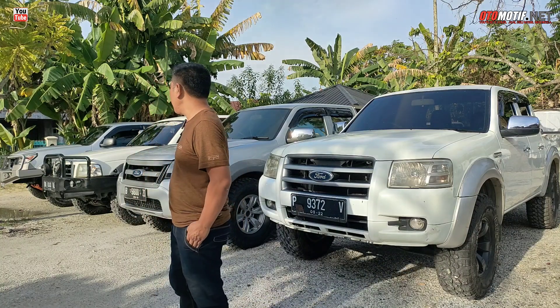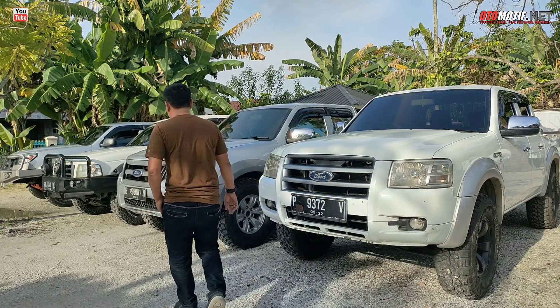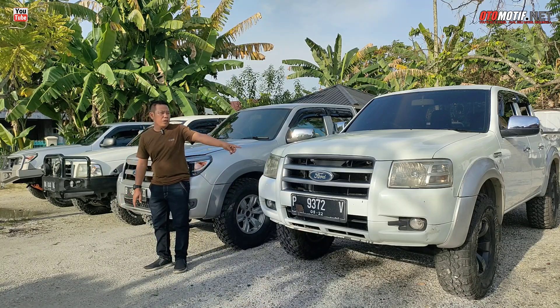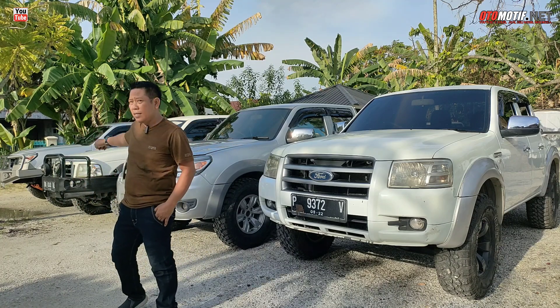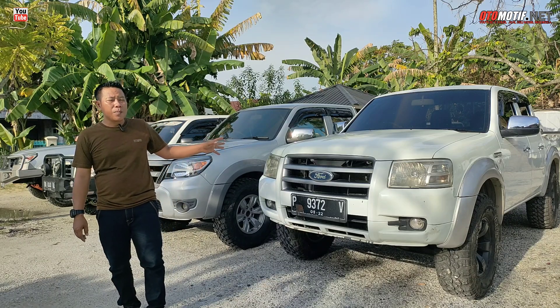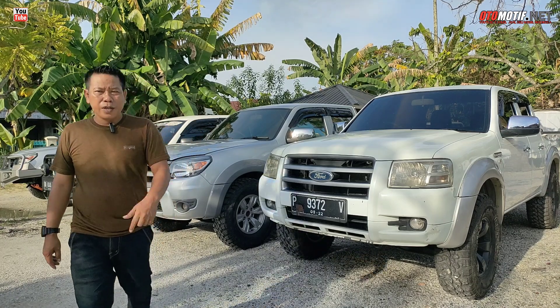Dan apabila video ini sampai di beranda teman-teman pas hari raya Idul Fitri, saya sendiri mohon maaf lahir dan batin. Kita update aja, kita cek unit ini. Ini tahun 2010, keren-keren banget unitnya. Kemudian ini tahun 2008. Masih banyak unit lainnya. Kita cek satu-satu harga dan tahunnya, ada juga unit yang baru datang.